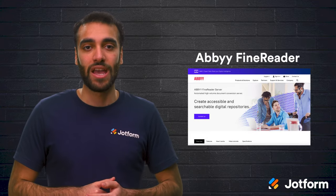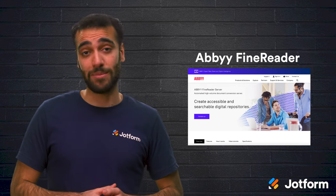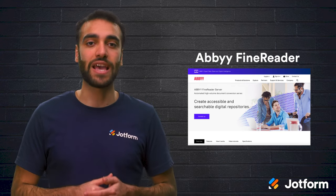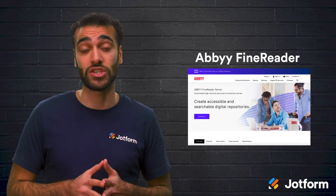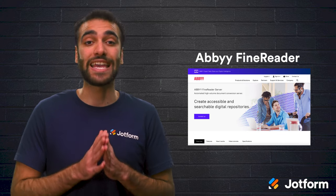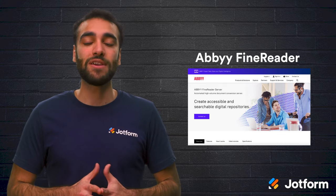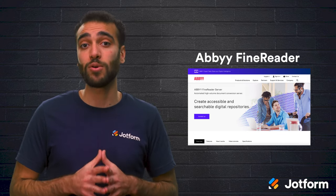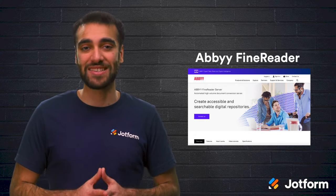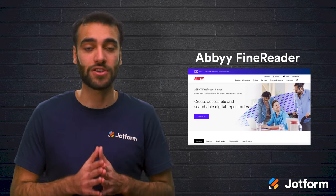Then we have ABBYY FineReader. This solution has automated document conversion with minimum user intervention. It also includes AI-powered OCR technology and enables users to compare documents, add comments, and metadata. The ABBYY FineReader interface is mobile-friendly, so you're able to do some quick scanning on the go. This is a streamlined and highly functional solution.